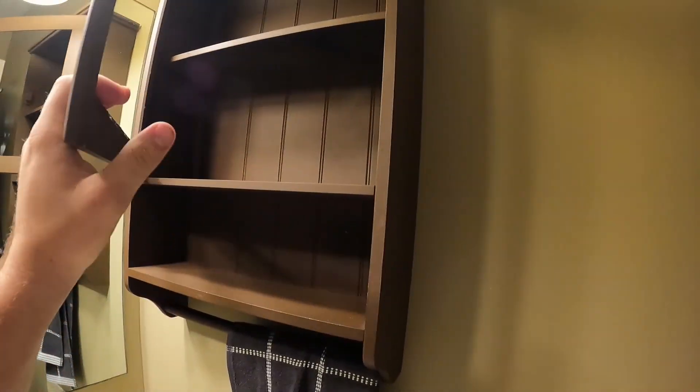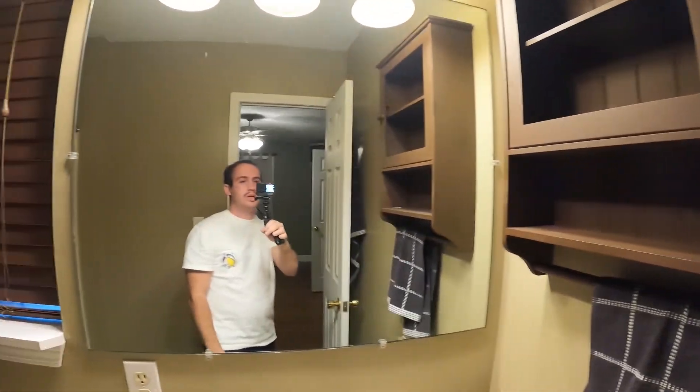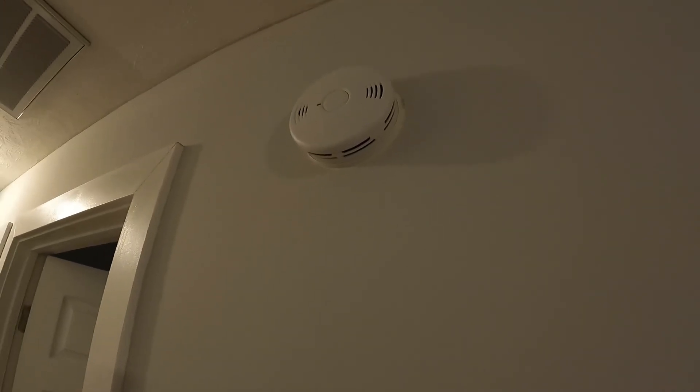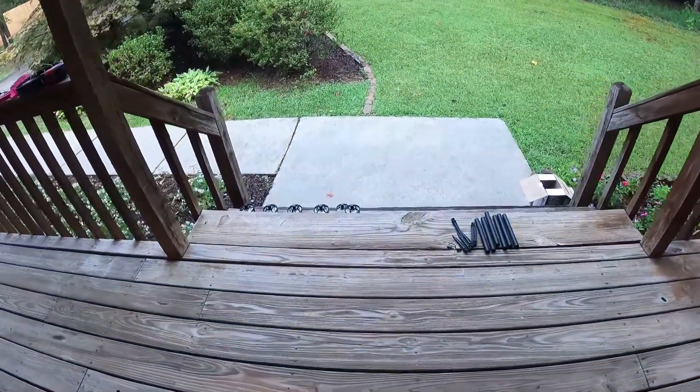This towel bar thing has to come down though. I might get a medicine cabinet to go right here instead. Still no Wi-Fi out here so I haven't moved in completely. I put in a new smoke detector but there's paint around it from the old one being bigger, so I've got to touch that up. I'm going to do a little time-lapse of me putting the pathway lights in — let's get to it.